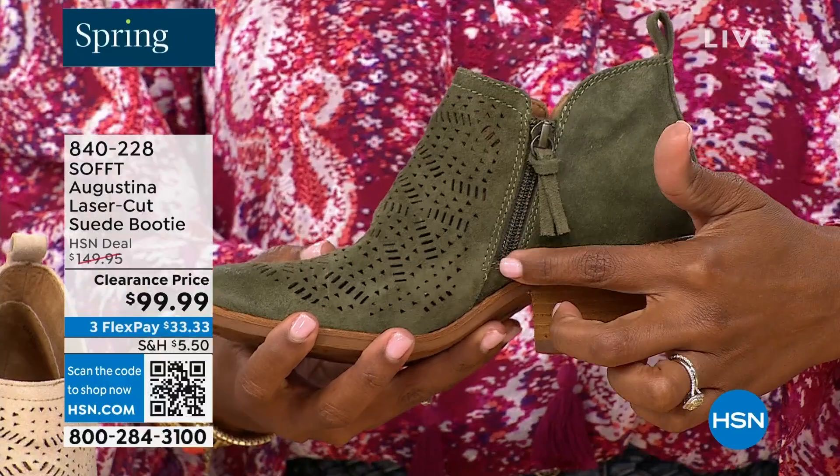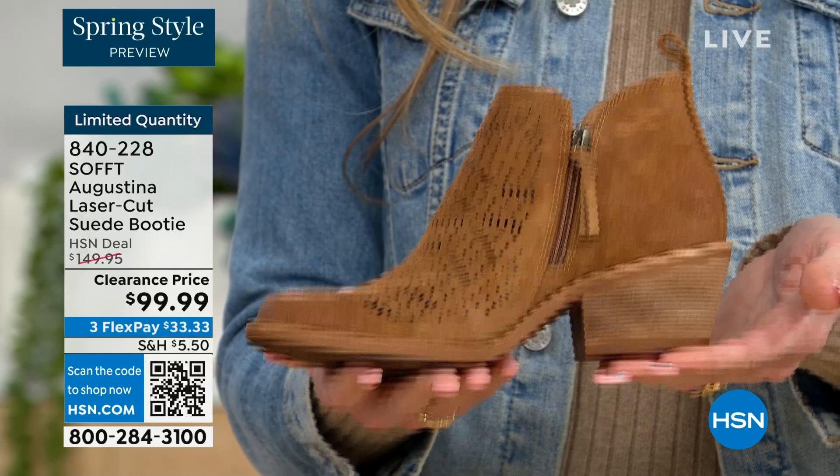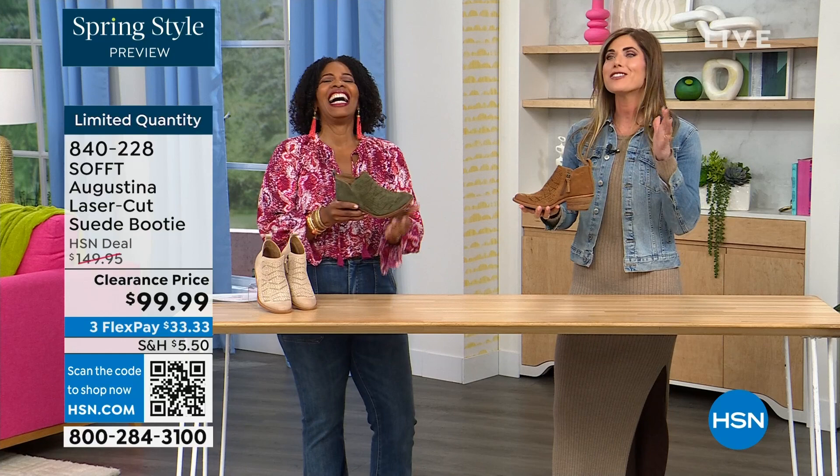Even though this is a stacked heel — same thing with our wedges — none of our shoes are clunky or heavy. Sometimes with western style boots or wedges they are heavy, and if you're walking around on your feet all day you don't want to be carrying around a five pound dumbbell. These are still lightweight and still cushioned.